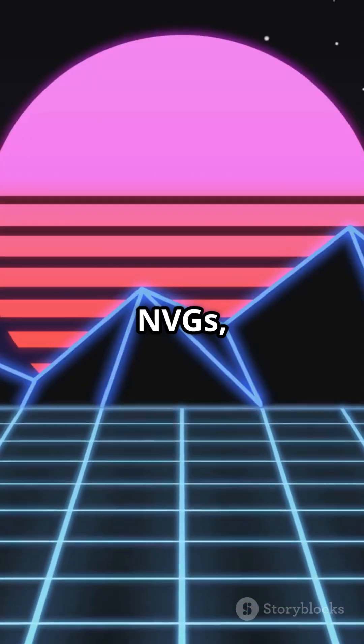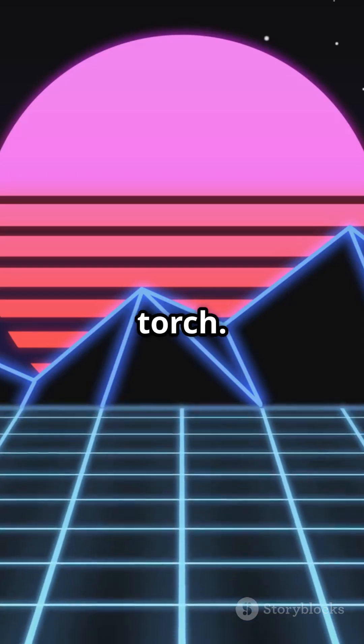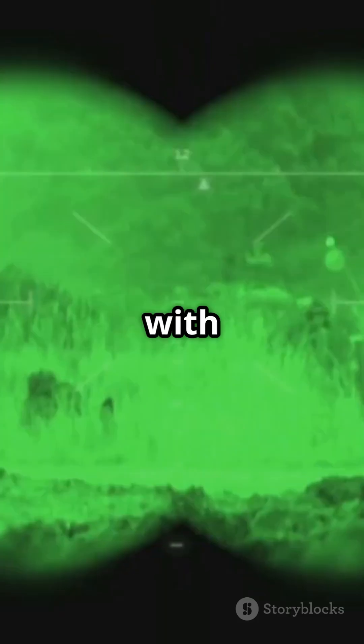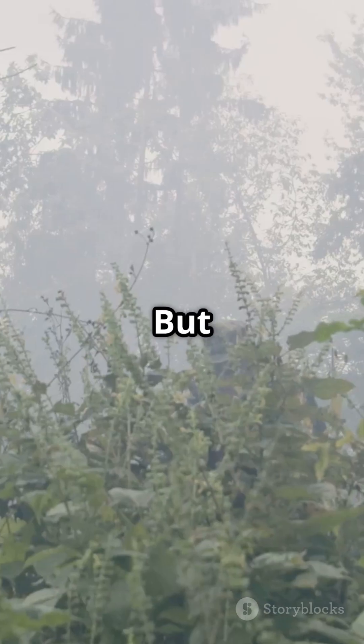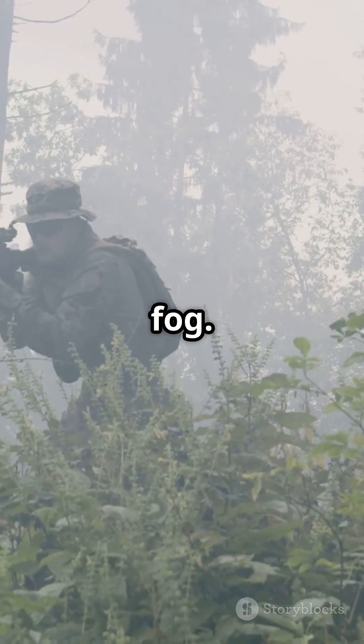Night vision goggles, or NVGs, amplify whatever little light there is — moonlight, starlight, even a distant torch. The result? That green-tinted view you see in the movies, with crisp outlines of the world around. Perfect for spotting movement in open fields or inside buildings. But here's the catch: night vision struggles when someone's hiding behind bushes, smoke, or thick fog.